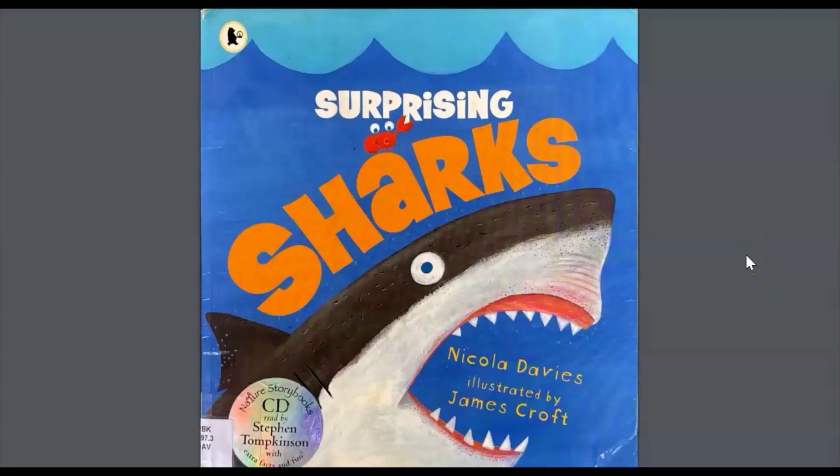Hey readers! In this nonfiction text we are going to find out information about sharks that is surprising. Before we get ready to read, think about what you already know about sharks. Now get ready to be surprised to learn interesting facts about sharks.